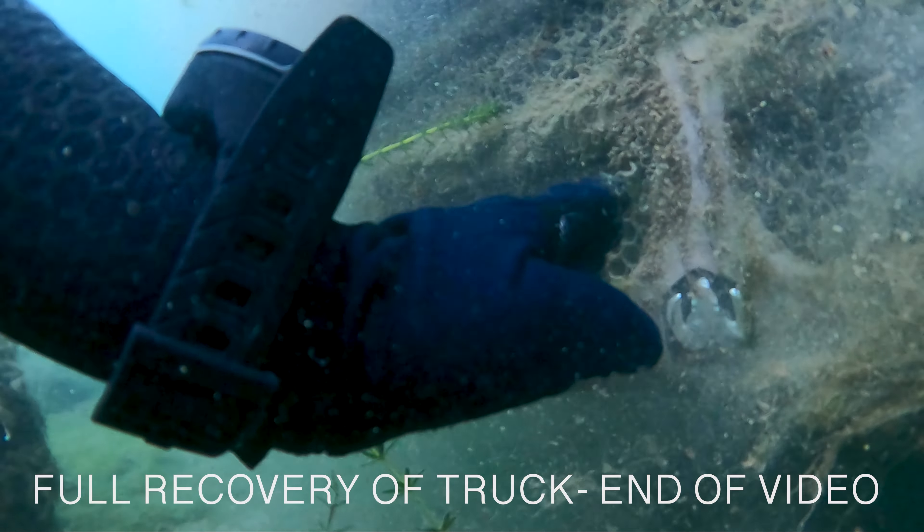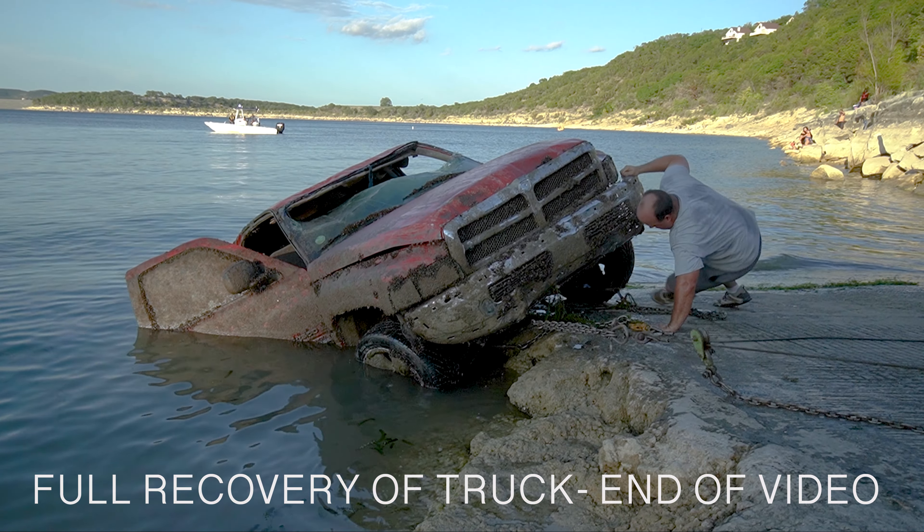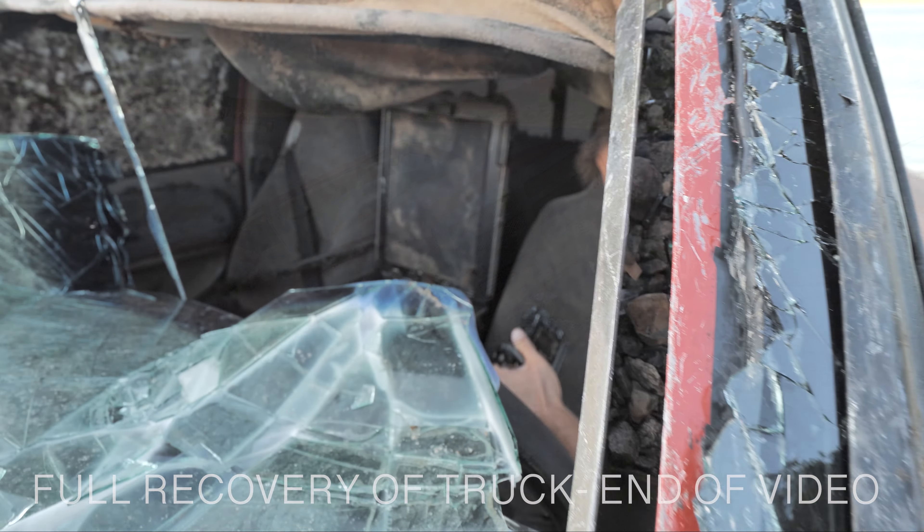I saw this 1114 — show me how to boat ramp one. I'll be with a couple of divers and they found a vehicle off the end of the boat ramp.